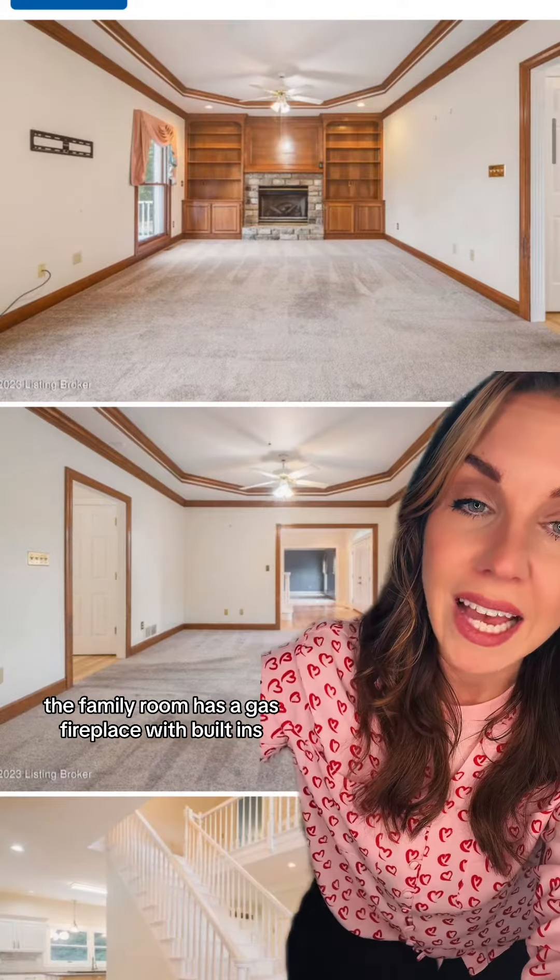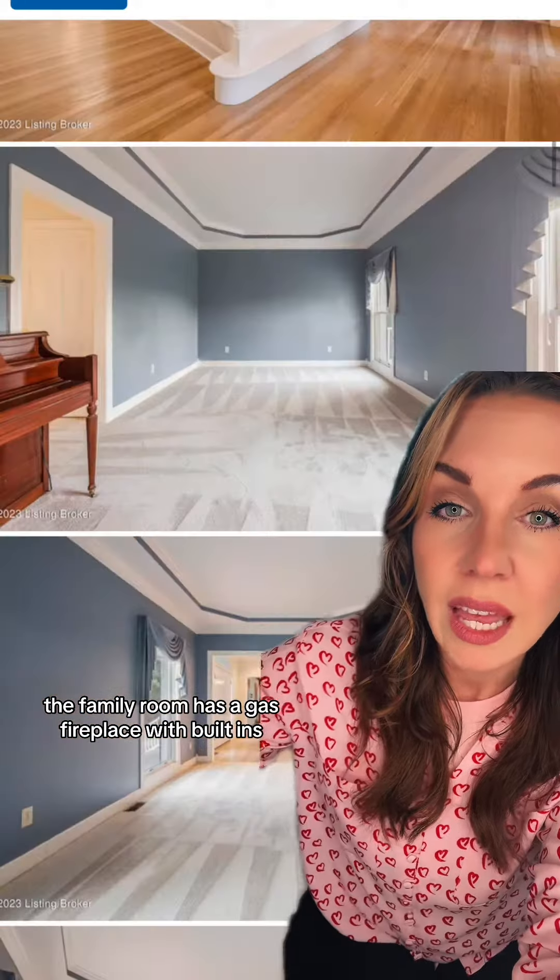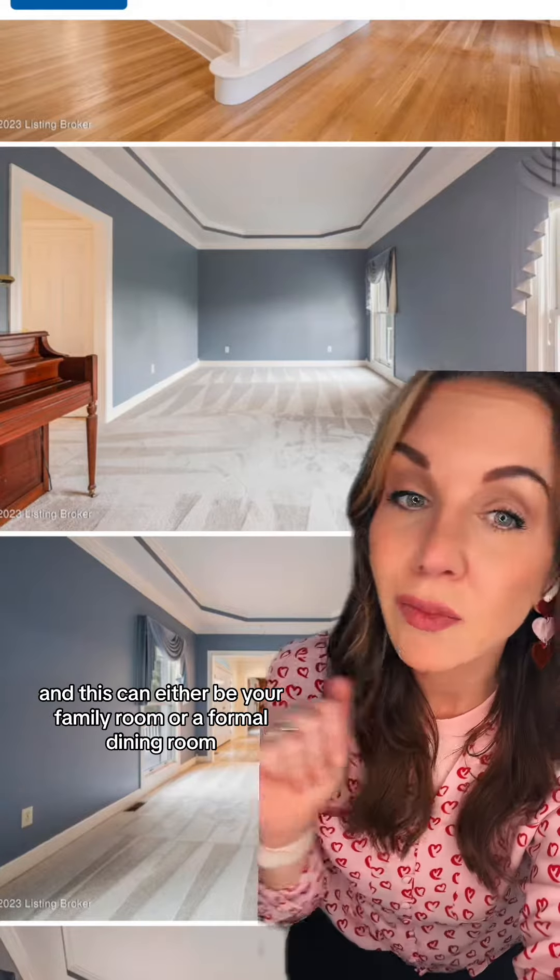The family room has a gas fireplace with built-ins, and this can either be your family room or a formal dining room.